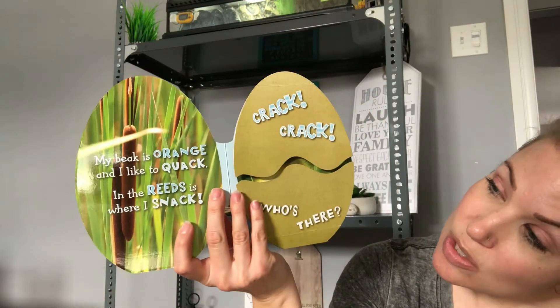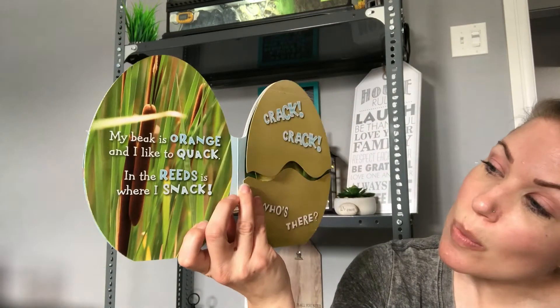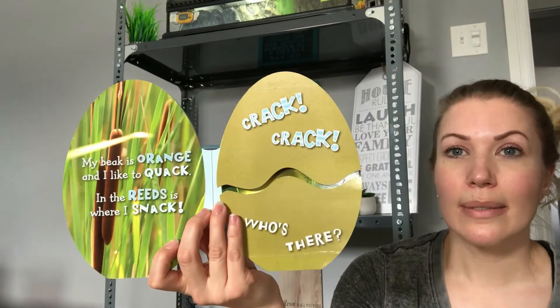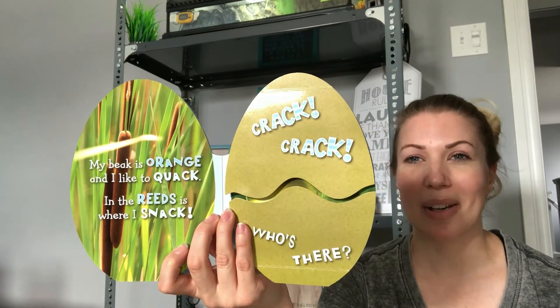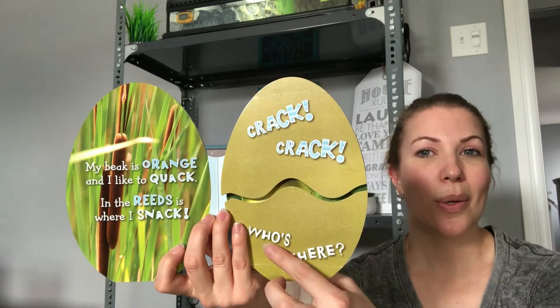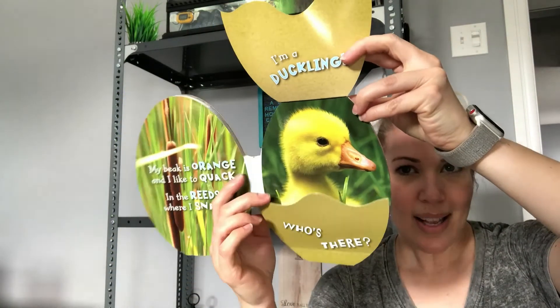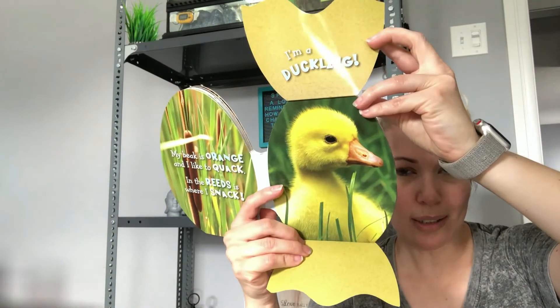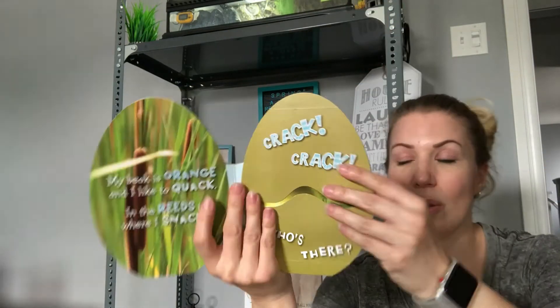My beak is orange and I like to quack quack. In the reeds is where I snack. Do you know what it is? Quack quack? I bet you can guess that one. Crack! Crack! Who's there? It's a baby duckling! I know, they're so cute.